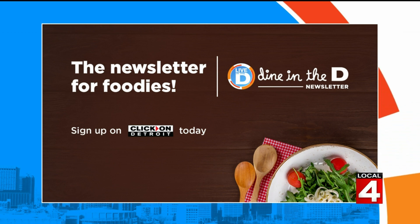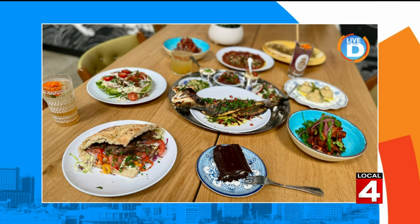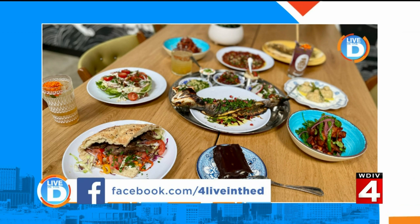While you're online, you can join the Dine in the D group on Facebook. That way you'll always be in the know for where the best food is in Detroit. You should also follow Michelle Oliver on social media — send her recommendations, she does go to them.